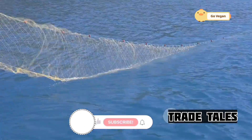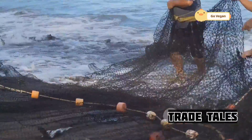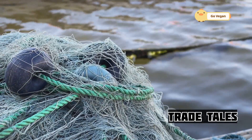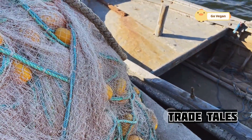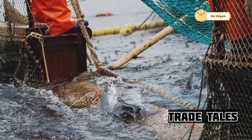Imagine a giant underwater curtain — that's essentially what a purse seine net is. It's a huge net, sometimes hundreds of feet long and deep, designed to encircle an entire school of fish. The net hangs vertically in the water, with weights at the bottom and floats at the top. There's a drawstring running through the bottom of the net. When pulled, it closes the bottom of the net like a purse, trapping the fish inside.